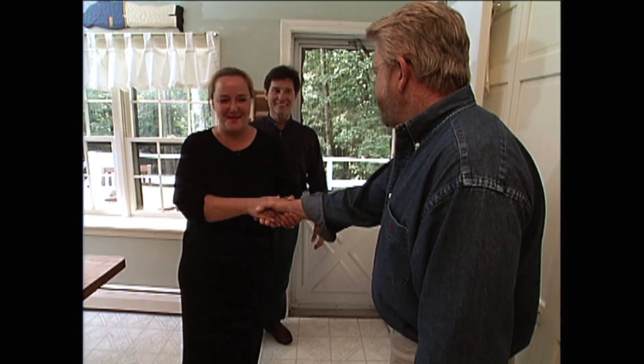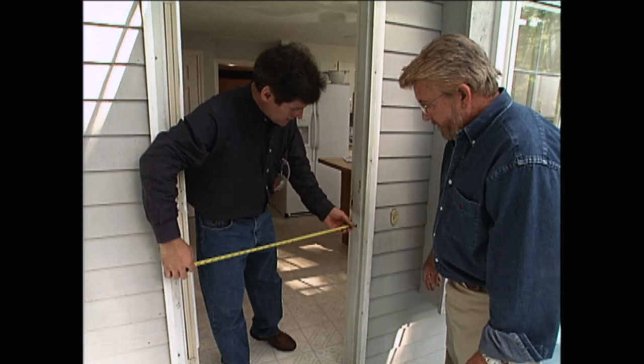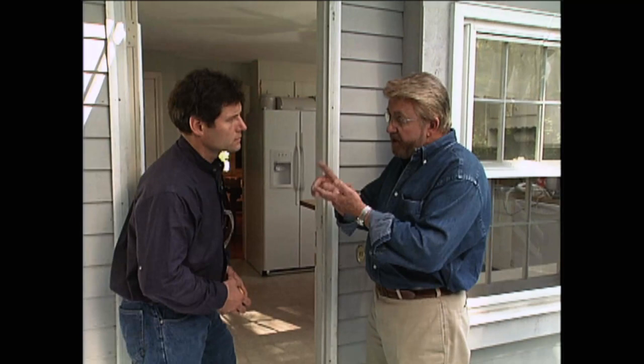The first step for Chris and me is to unscrew and remove the old door. Then we measure the height and width of the door opening. If the measurements are 30, 32, 34, or 36 inches wide, and 80 to 81 inches in height, those are all standard measurements — it means we can get a standard door. So Chris and I head off to the local home improvement center.